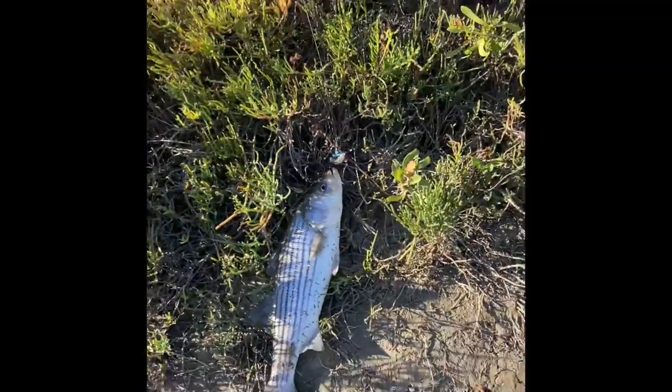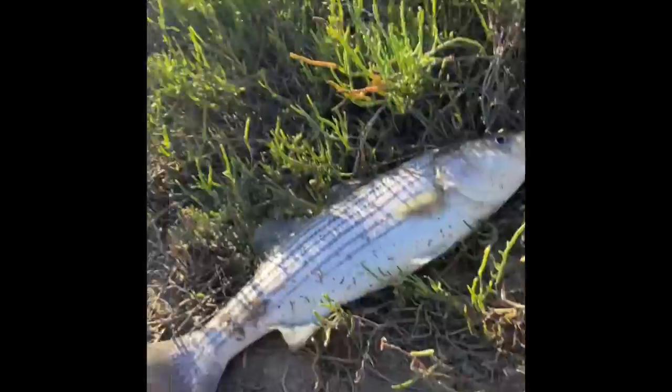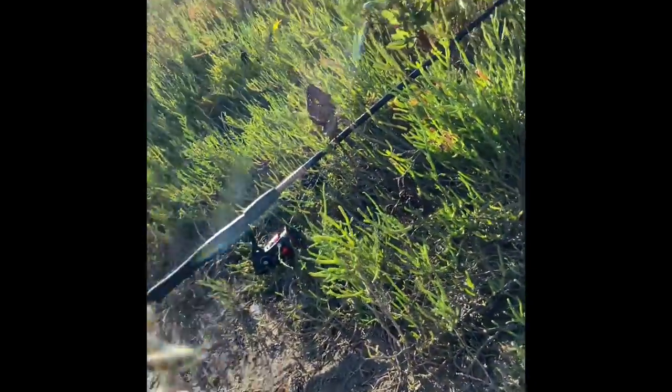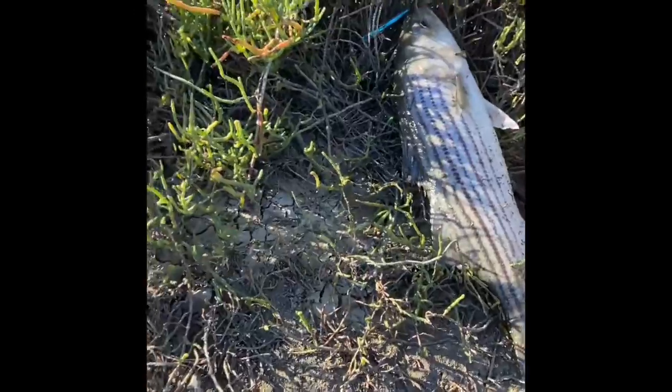Let's get a measurement, see how big he is. Sorry guys, I'm filming on my phone here, sort of difficult. Calm down buddy, calm down. I need to invest in a GoPro.